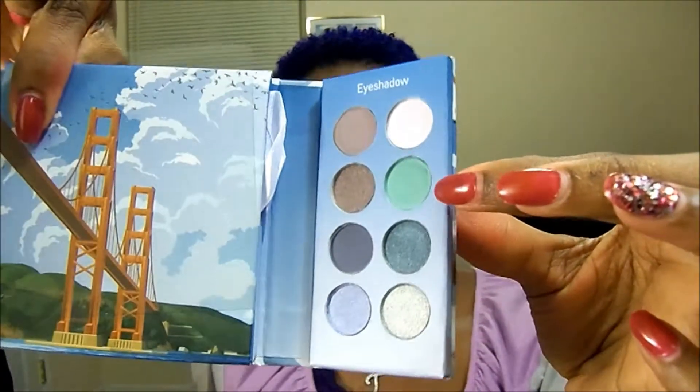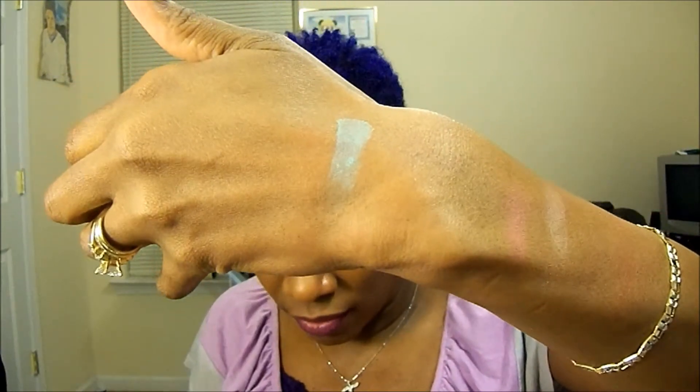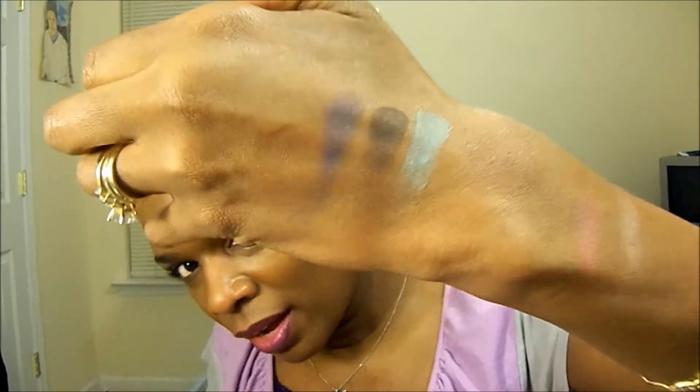Let me swatch an eyeshadow from this palette — I'm going to swatch this green here and put it on my hand. How pretty is that? Not chalky at all, very finely milled and actually very soft. Let's do one more — this navy right here. Here's the navy on my finger, and there it is on my hand. Look how pretty that is — I cannot wait to do looks with it.